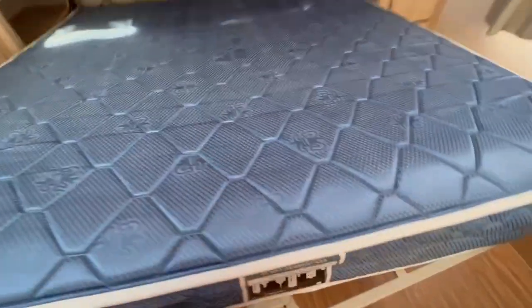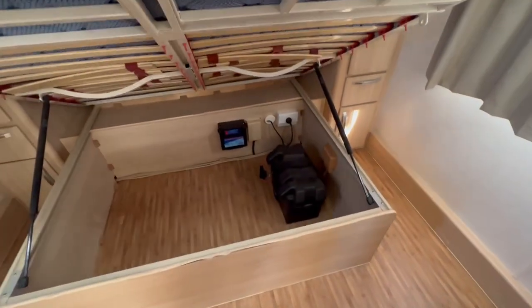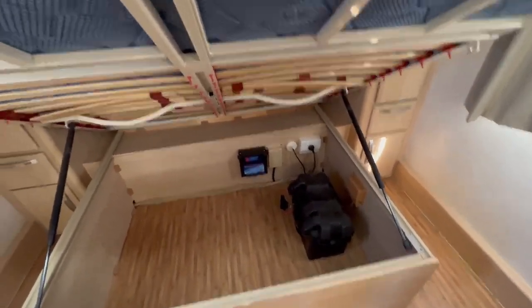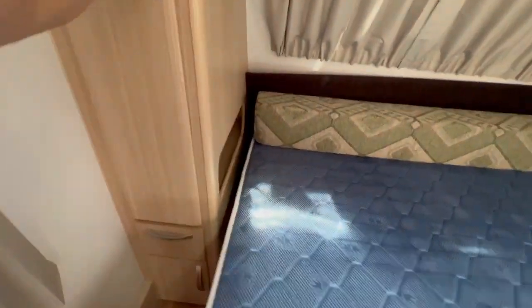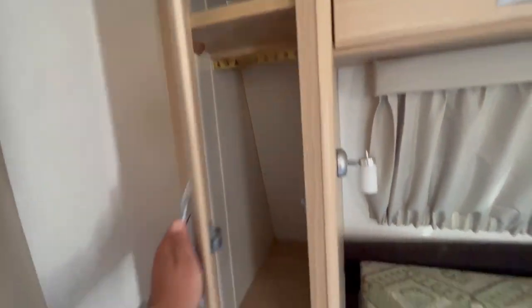Bed with storage underneath, one battery and a brake safe system for towing. Robes, heaps of hanging space. This van's ready to go now.